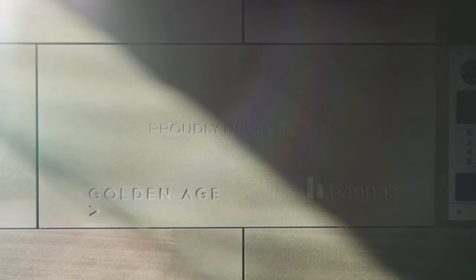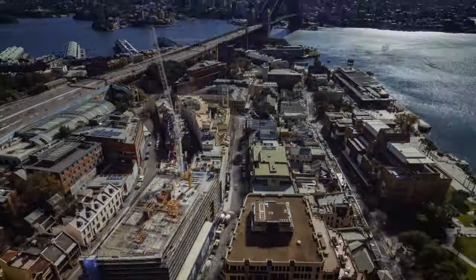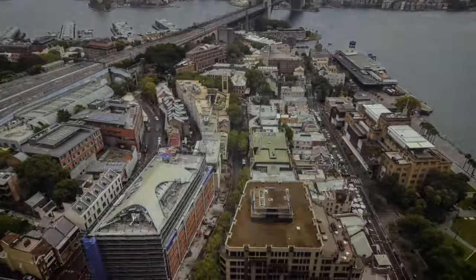Over the last seven years, Hannah's, with our joint venture partner Golden Age, have co-developed the Harrington Collection, the luxury residential and mixed-use development located in The Rocks, Sydney.